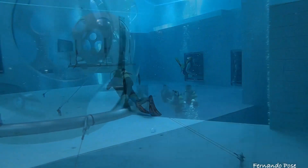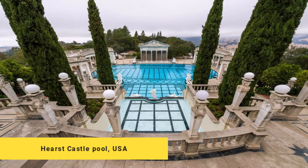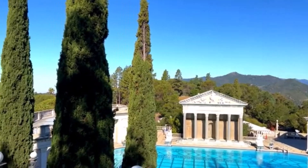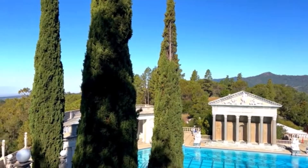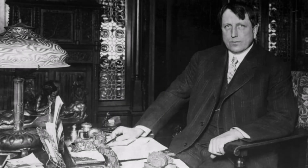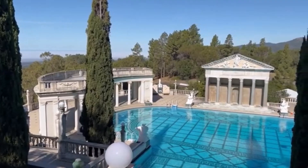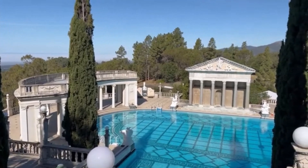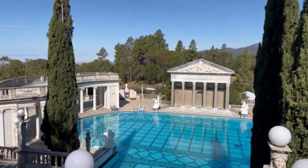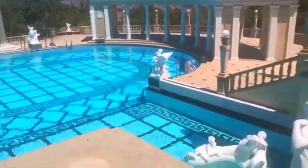This pool is worth three million dollars and took seven years for contractors to complete. Number four: Hearst Castle Pool, USA. Hearst Castle, located in San Simeon, California, is a historical landmark and former residence of media mogul William Randolph Hearst. One of its most iconic features is its stunning outdoor pool, widely considered one of the most beautiful and expensive pools in the world.